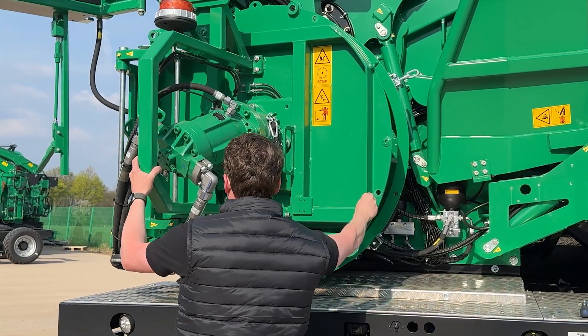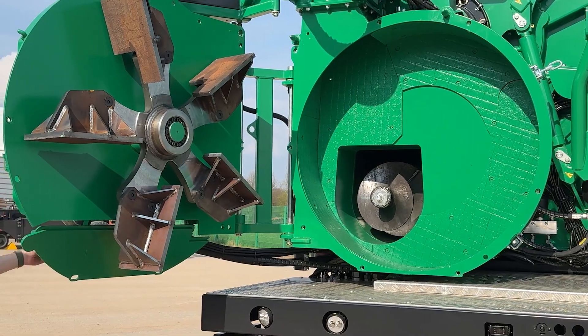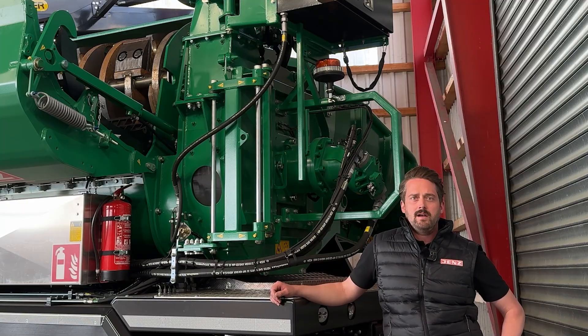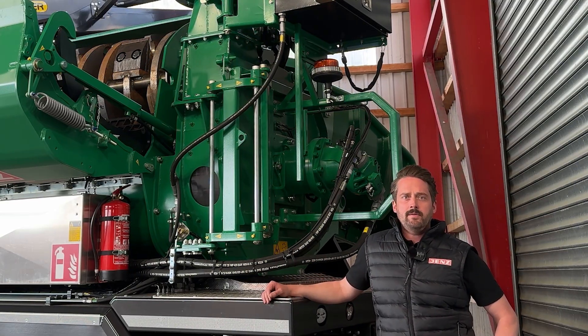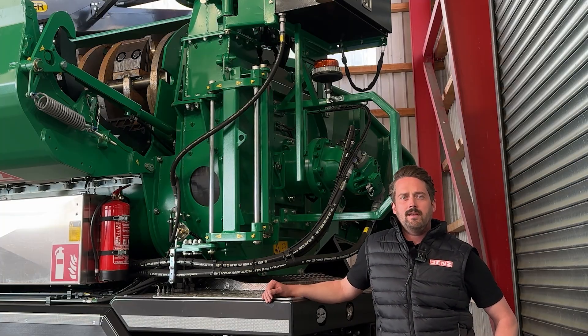Access to the discharge is very easy — the housing can be swiveled open, allowing uncomplicated access: a real highlight in terms of handling. For maximum service life, the chippers can also be fitted with special armored wear plates. Various options are available for the blower, including a practical lighting package, a camera for additional safety, a remote control for more flexibility, and a reverse buffer.